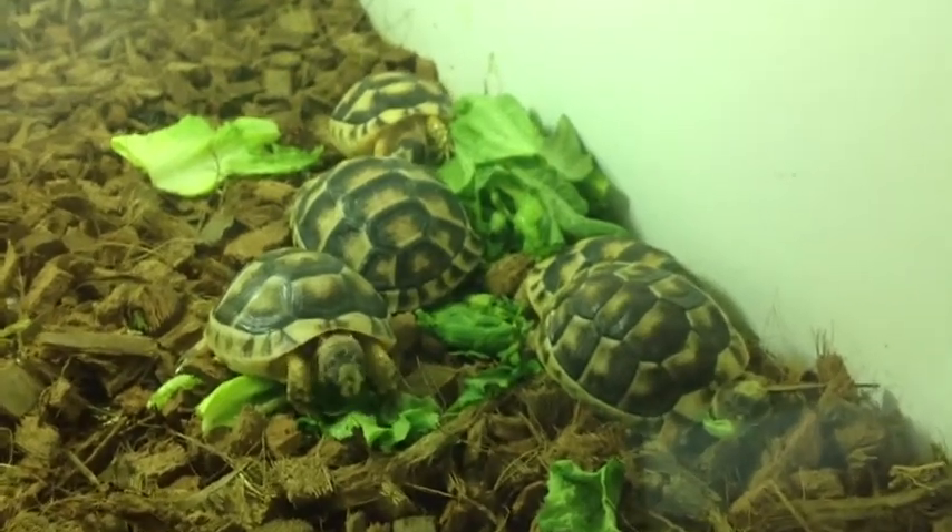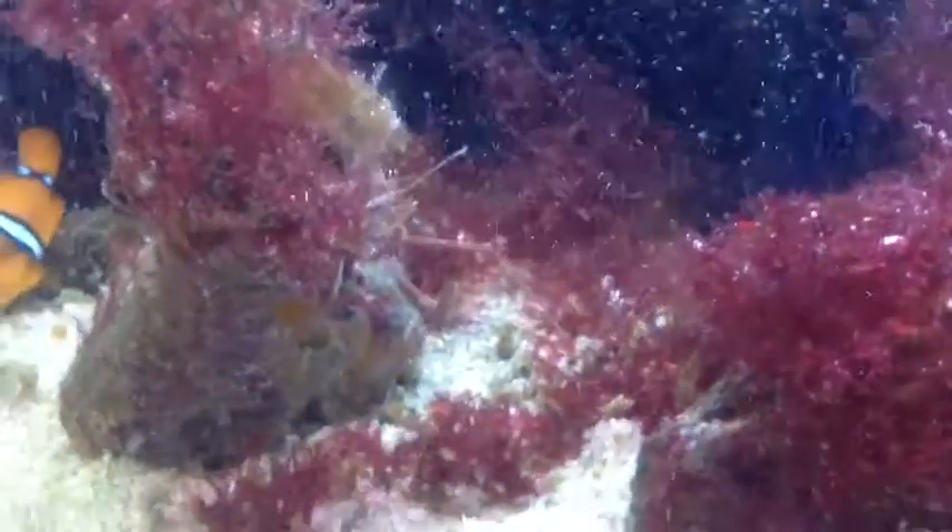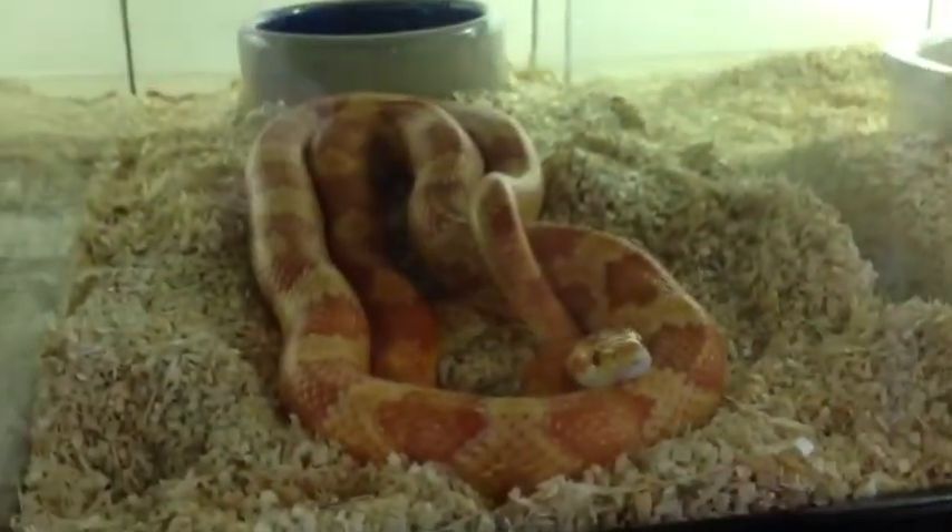Hey guys, MrAdman1957 here. Long time no see. Well, prepare to be taken on a magical journey through my local pet store, Pet Kingdom.